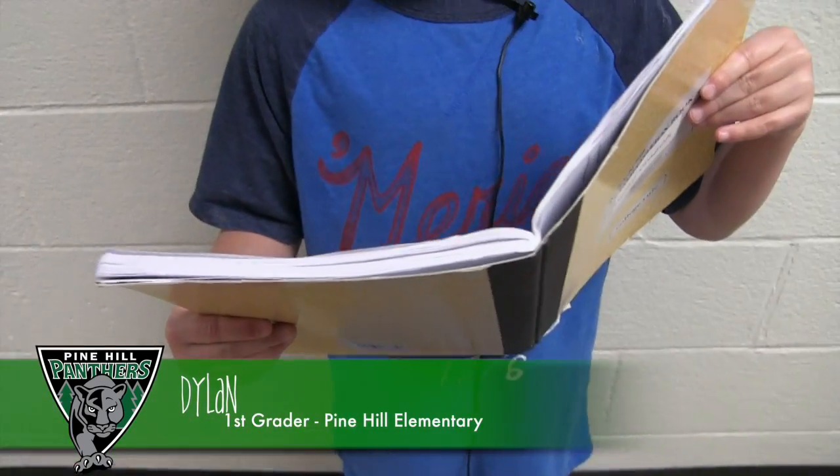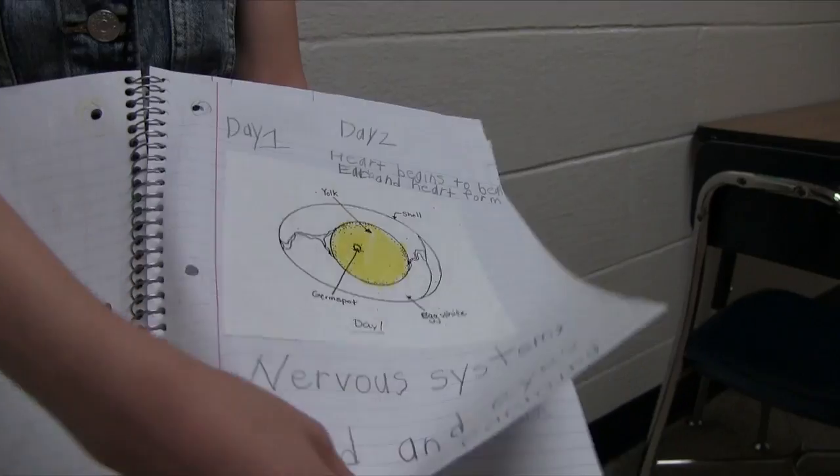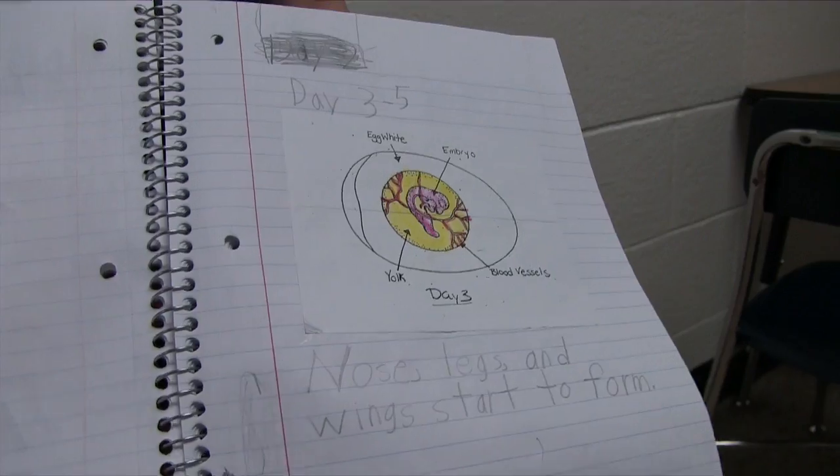Today is our second day with our chicks. This is what the chicks look like inside the egg.